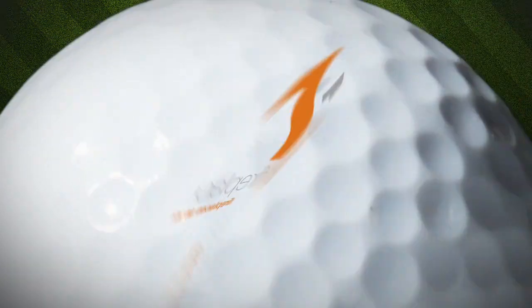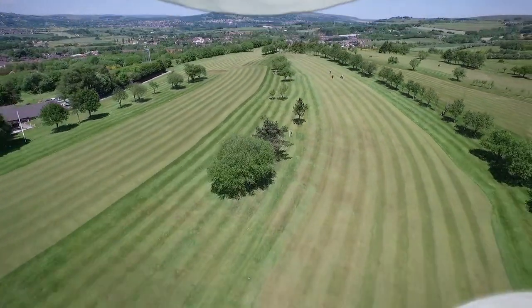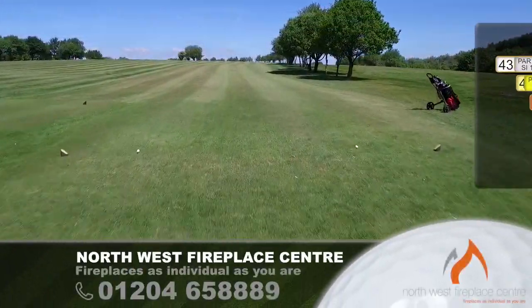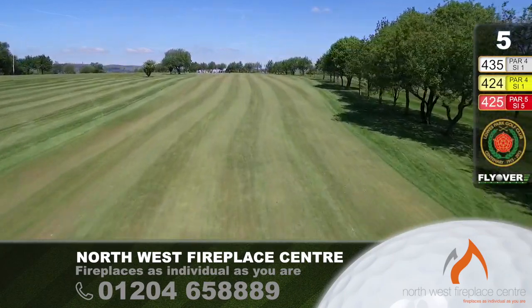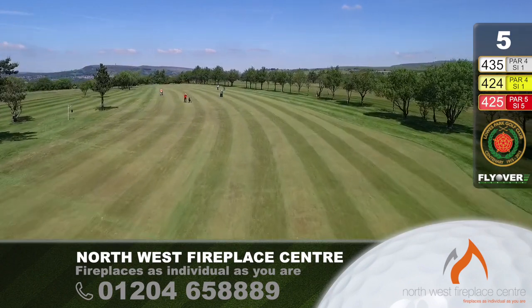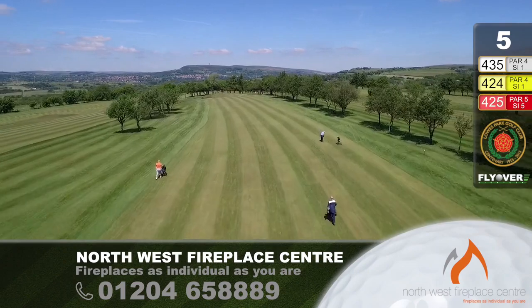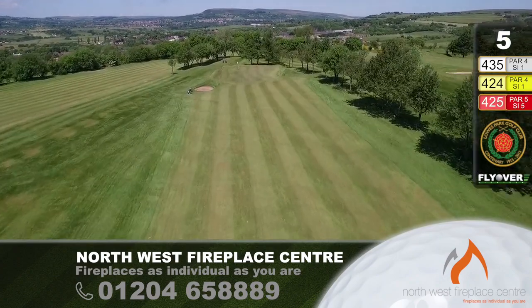Northwest Fireplace Centre is proud to sponsor Hole No. 5. The fifth hole, 435 yards. We're in the middle now of three holes of good length. This is Stroke Index 1 — it's a very hard hole to get a four out of. It looks comparatively easy as we sail down the fairway. The trees are a little bit sparse on the left-hand side. A little dogleg right to left, and the green slightly below the level of the fairway up at the top.